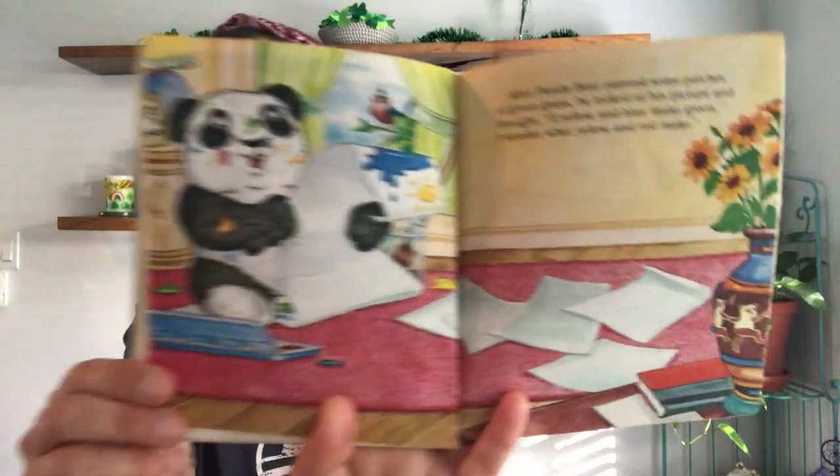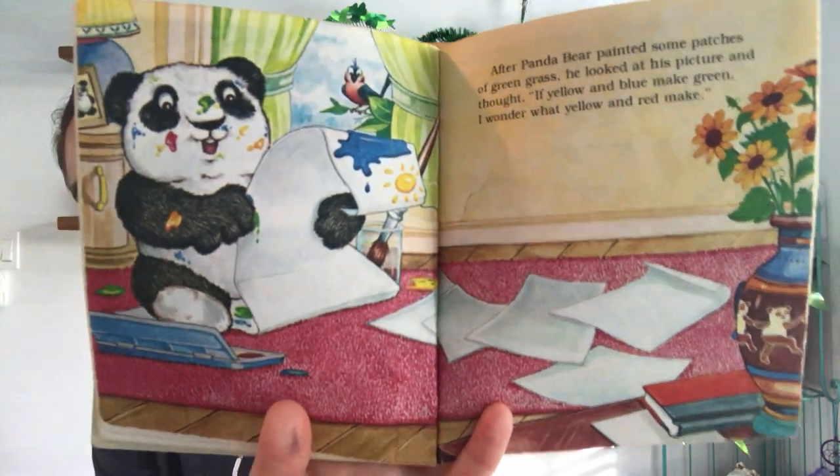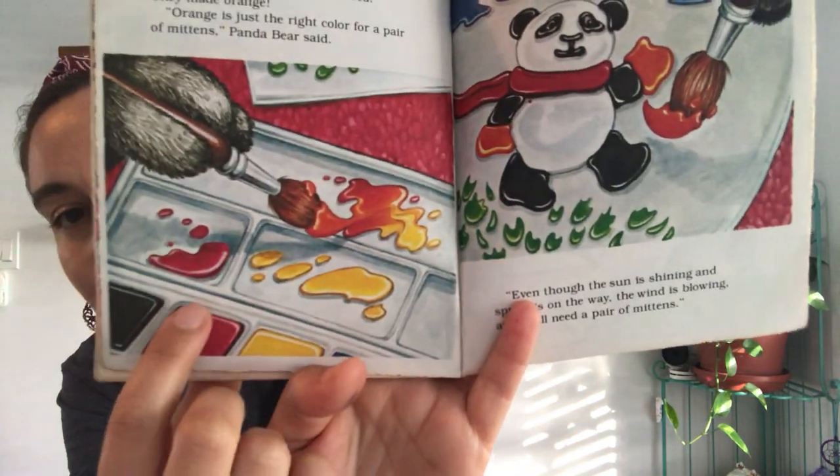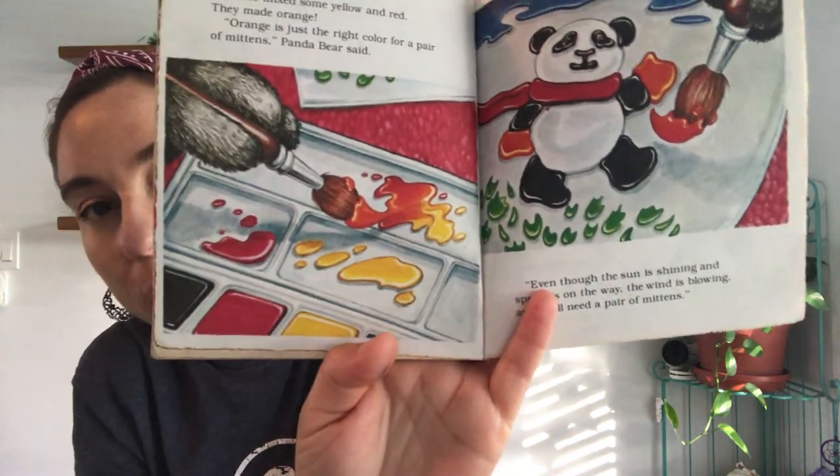After Panda Bear painted some patches of green grass, he looked at his picture and thought: 'If yellow and blue make green, I wonder what yellow and red make?' And look at Panda Bear — he looks just like you guys in the art center! So he mixed some yellow and red; they made orange. 'Orange is just the right color for a pair of mittens,' Panda Bear said. Yellow and red made orange!